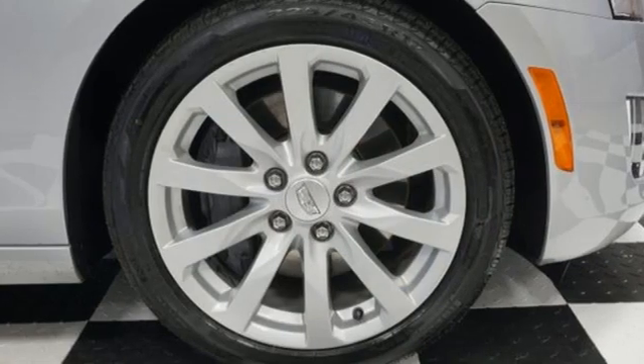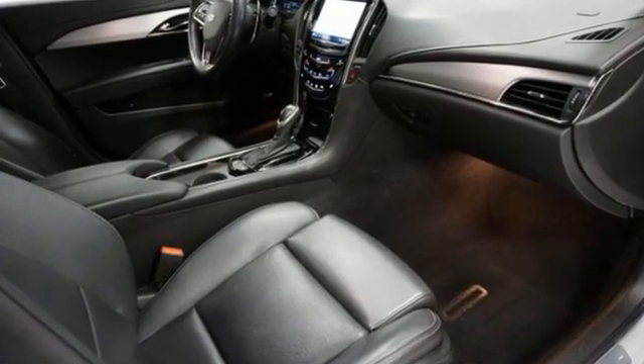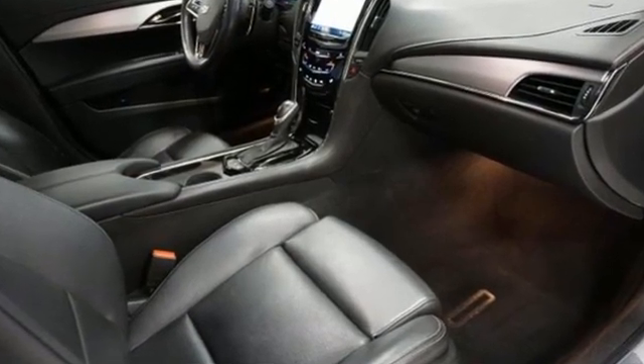Bluetooth wireless audio streaming, dual zone climate control, sports suspension, ultrasonic park assist, and V6 engine.